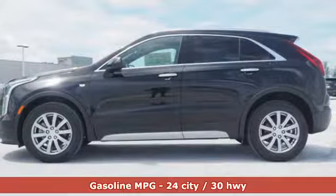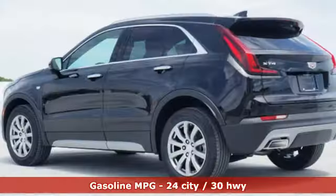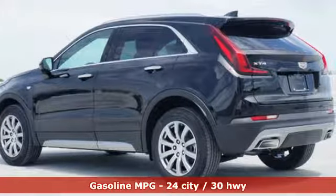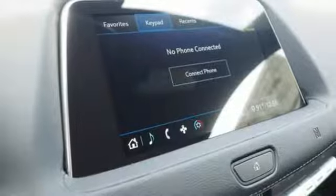Features include automatic transmission, gas pressurized shocks, smart device navigation, power tilt-down heated mirrors, dual-zone climate control, and configurable instrument gauges.